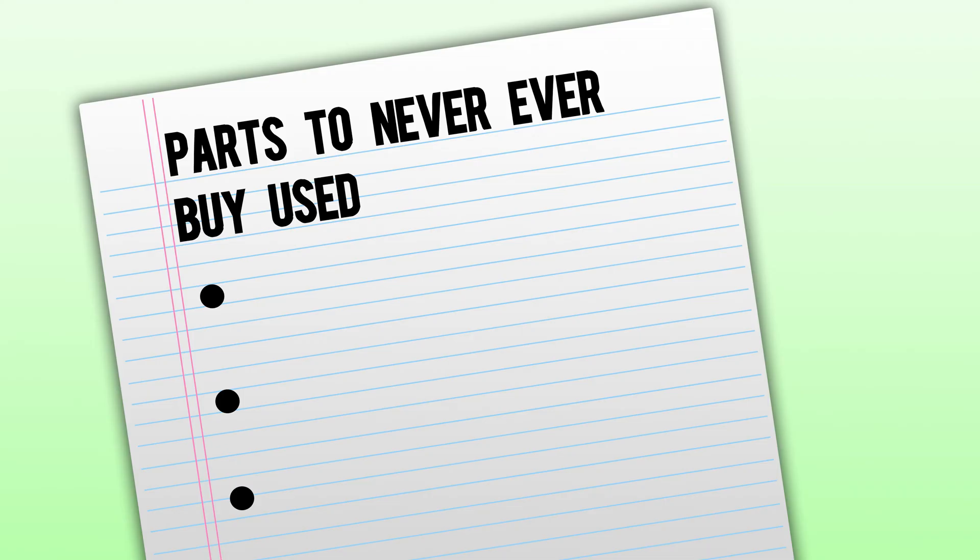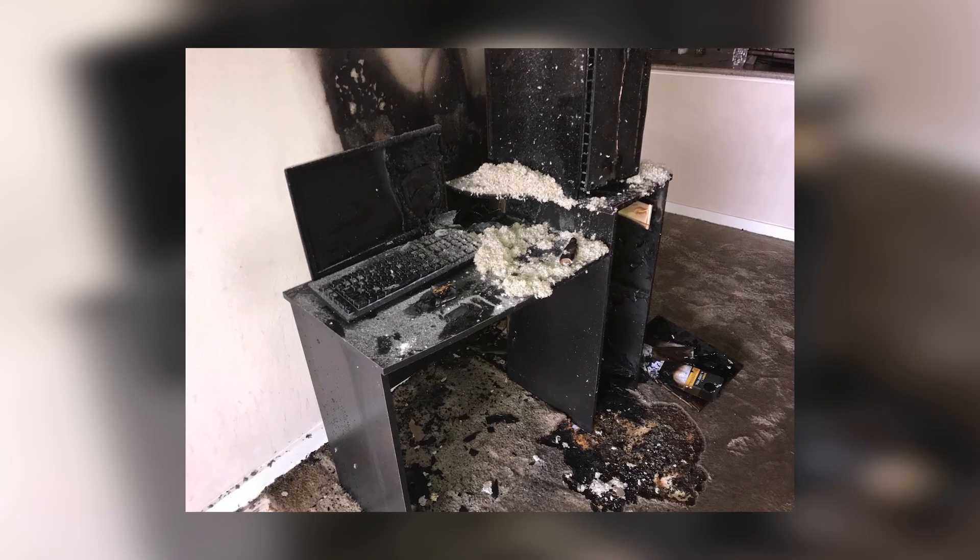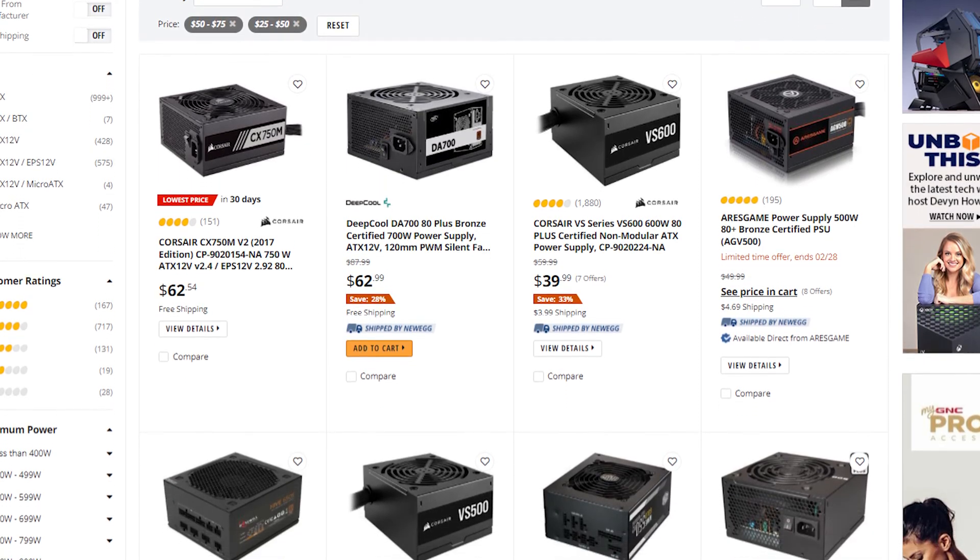Let's go over what parts you should never buy used. Number one: the power supply. This is pretty simple — if it can possibly burn down your house, buy a new one. It's not worth it.